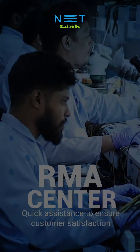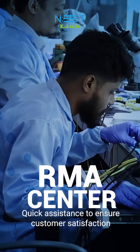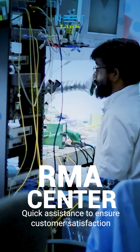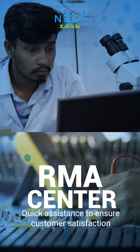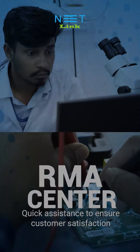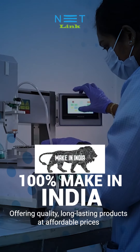Through our RMA centers — where customers can send defective or damaged products to be repaired, replaced, or refunded according to the company's warranty policy — our RMA centers located across India ensure that Netlink can provide quick solutions to our customers.